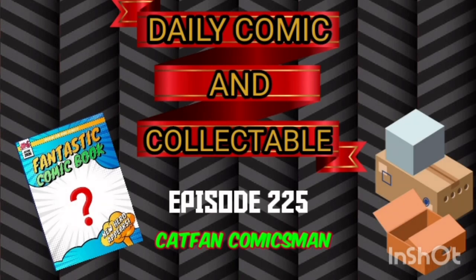Hello and welcome to the Daily Comic and Collectible, episode 225.